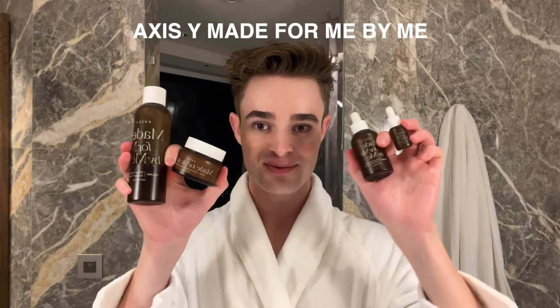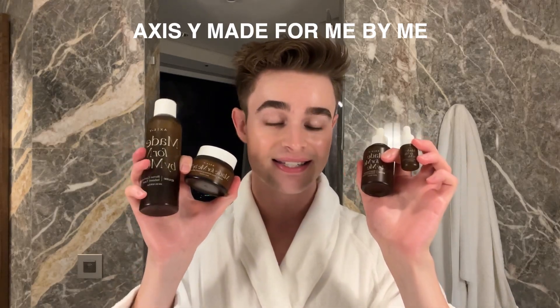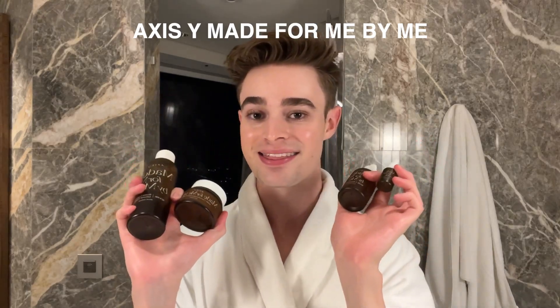Hi guys! I am so excited for today's video because I finally get to share something that I have been working on for the past two years. It's something that I am so excited to put out into the world and share with you guys, and it is AXSY Made For Me By Me, which is a line of products that I helped develop with AXSY. It's so cool and I'm so excited that it's finished and I can finally talk about it.